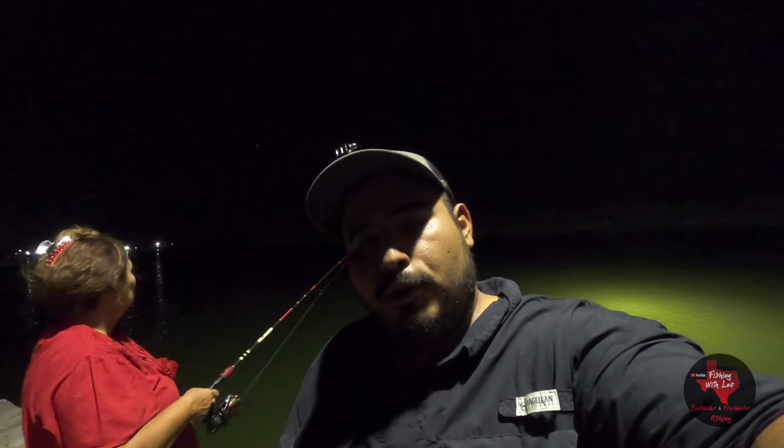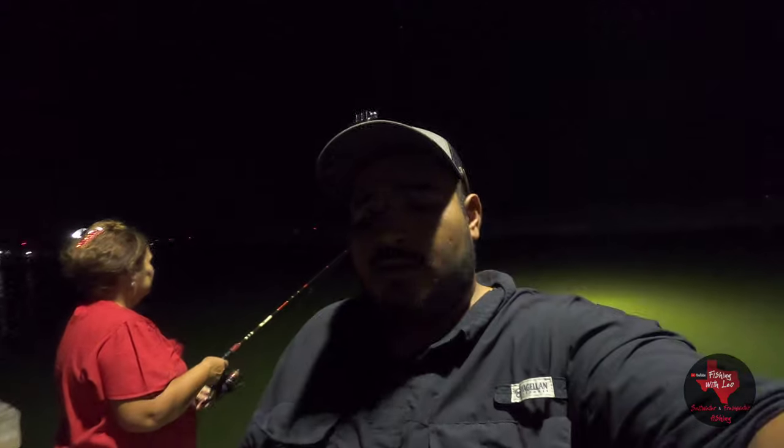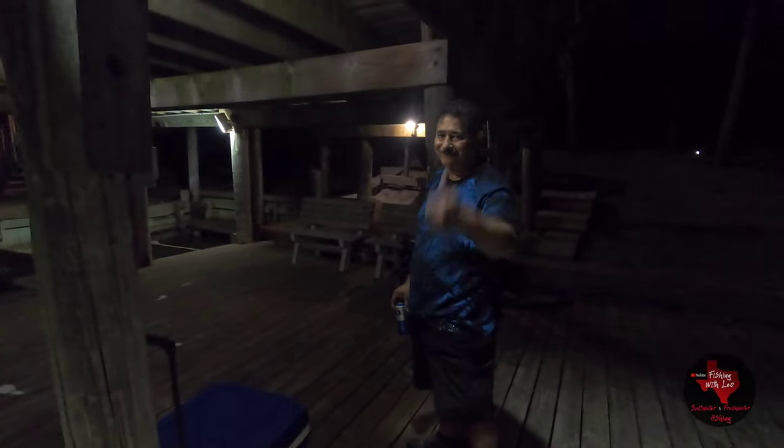What's going on everybody, so today we are here at a new place — the Bernal pier here in Arroyo City, Texas. We're gonna be trying it out, see if maybe we can catch a few speckled trout. We are here to see if we can get some speckled trout.